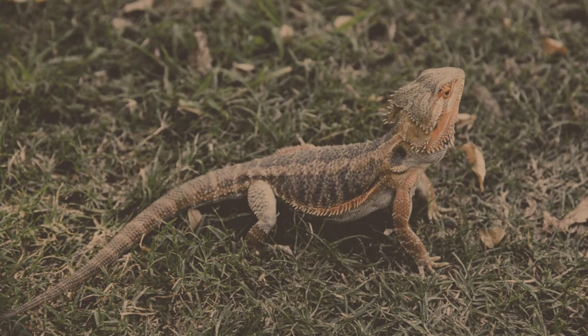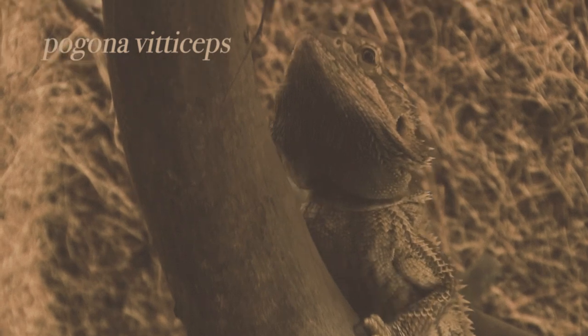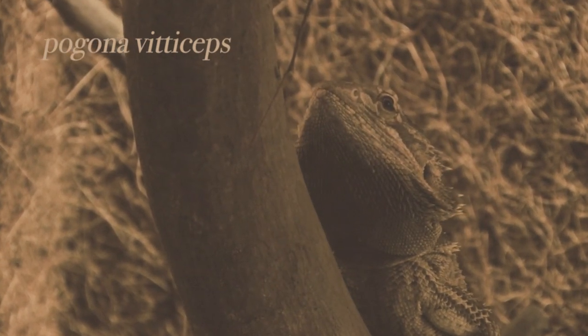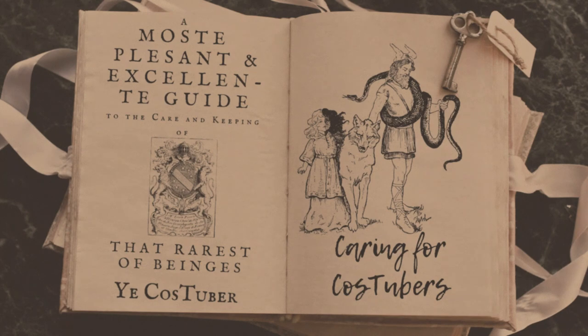We interrupt this educational segment to correct an error in tonight's broadcast. The aforementioned characteristic of the beard refers to the pogona viticeps, or bearded dragon. We at Lizcapism & Co. deeply regret our error and hope you will continue to be viewers of this program. CosTubers are not suitable as pets, but there are many ways of caring for them in their natural habitat. Please consider using these techniques for any CosTubers in your life. Okay, I definitely can't keep up that gimmick forever. So here is how you can properly care for the CosTubers that you enjoy.